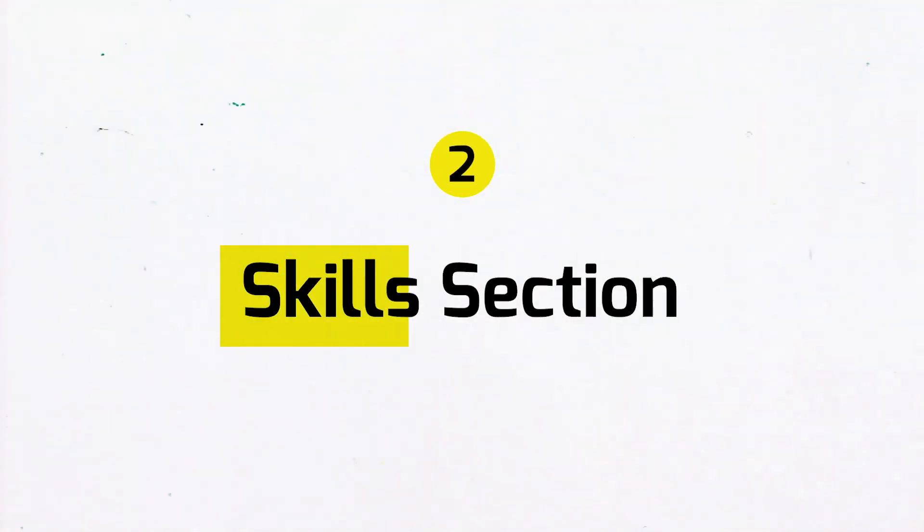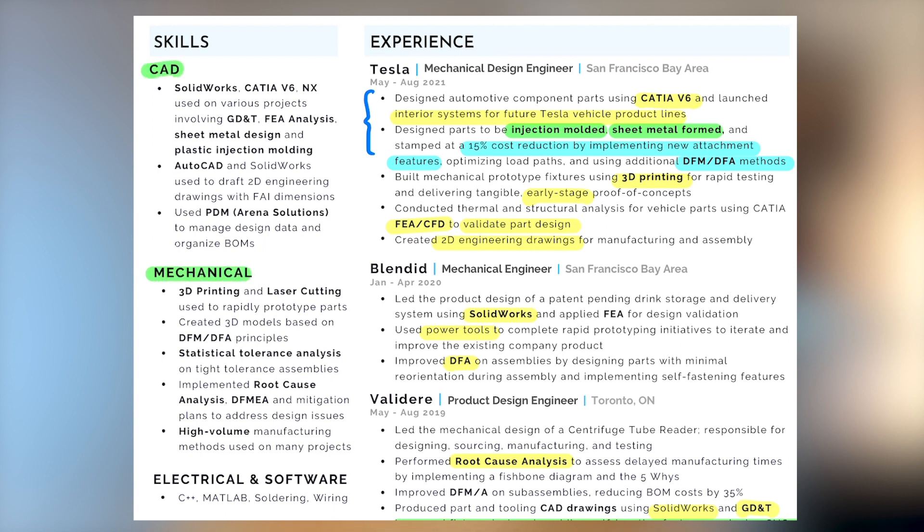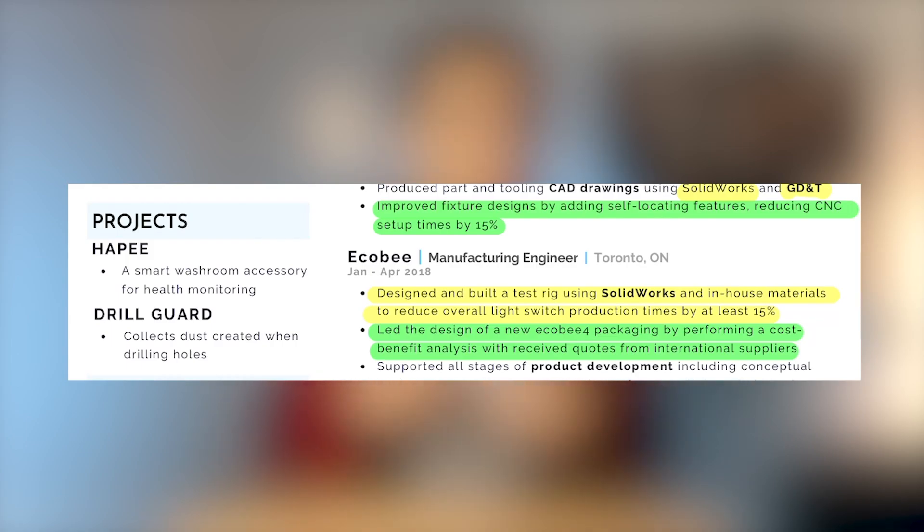Let's look at my skills section. I divided it into three categories: mechanical, CAD, and electrical/software — which worked well for the mechanical design engineering roles I applied to. Honestly, my skills section is a bit wordy; I could condense it by just listing skills as separate bullet points instead of saying 'used on various projects involving.' Moving on, my personal projects section is small since it's not as important as work experience, but it shows genuine interest in engineering. If you have little work experience, this section should be much longer.